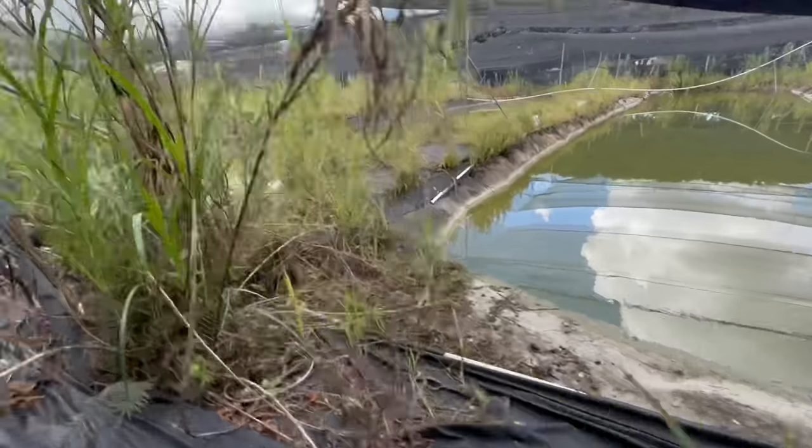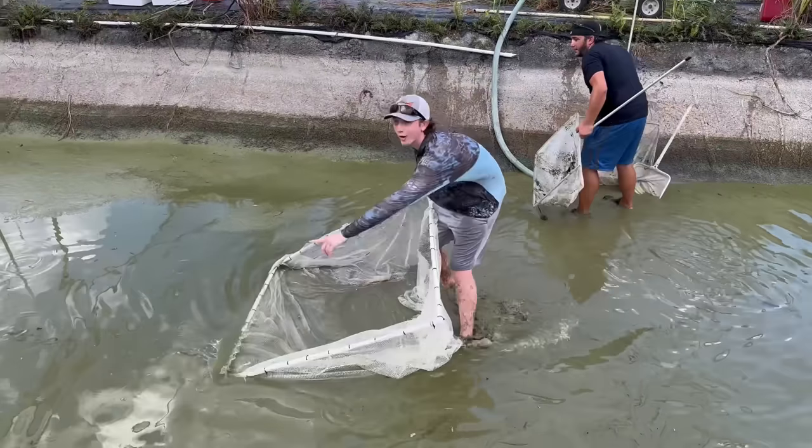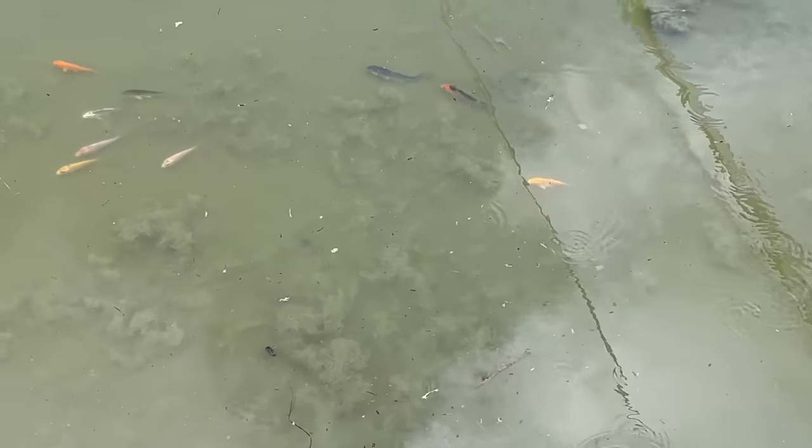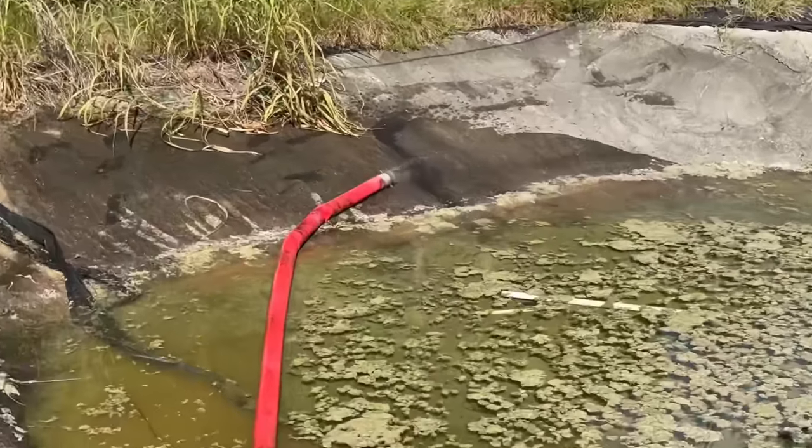Today our video is going to be a little different because my friend Josh called me the other day and said, 'I've never told anyone this before — in the back of the fish farm are a bunch of ponds that have been abandoned for years.' Josh wants to renovate them and get them going again, but first we need to get in and catch all the fish that are still in here. He went and drained the pond he thought had the most fish, and that's what we're focusing on today.